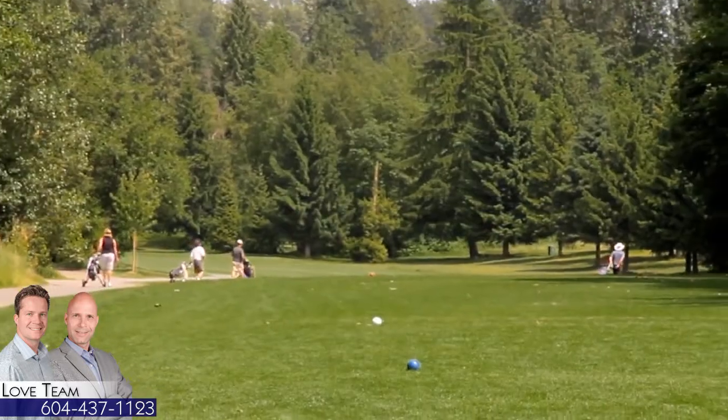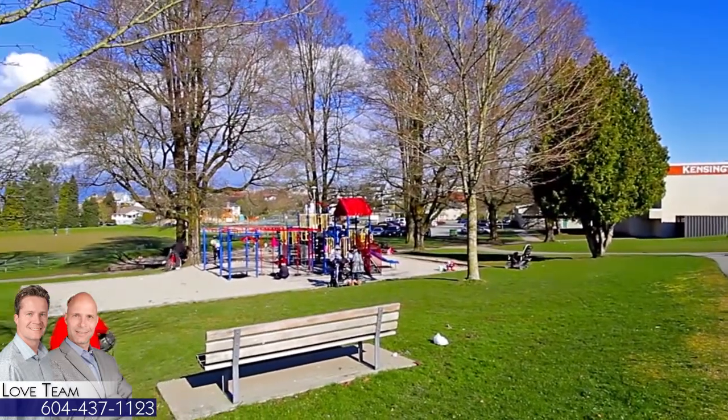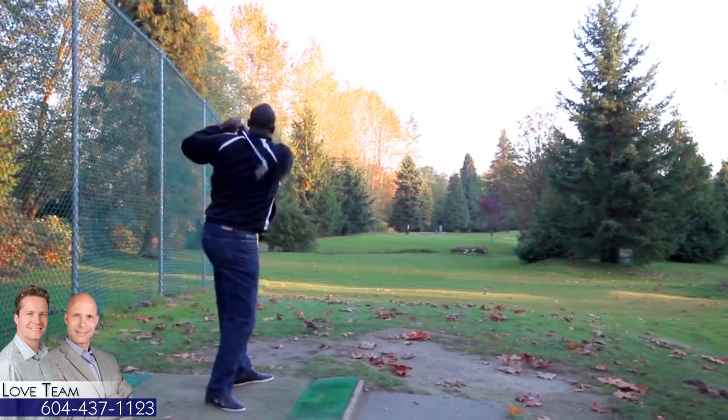For recreation, visit Burnaby Mountain Golf Course or Kensington Park, which has sports fields, a skating rink, a pitch-and-putt golf course, tennis courts, and baseball diamonds.